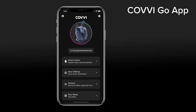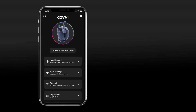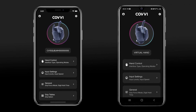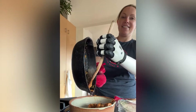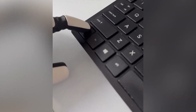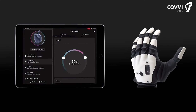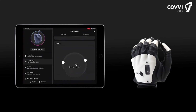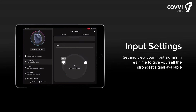The Covey Go app is our free companion app for the Covey hand, available on Apple and Android devices. Once you've set up an account and connected the hand, you can fine-tune a multitude of settings and configure it in the way that best suits your lifestyle. The Input Settings section allows users to view the signals they're producing and adjust the input levels so that they reside within a comfortable range.